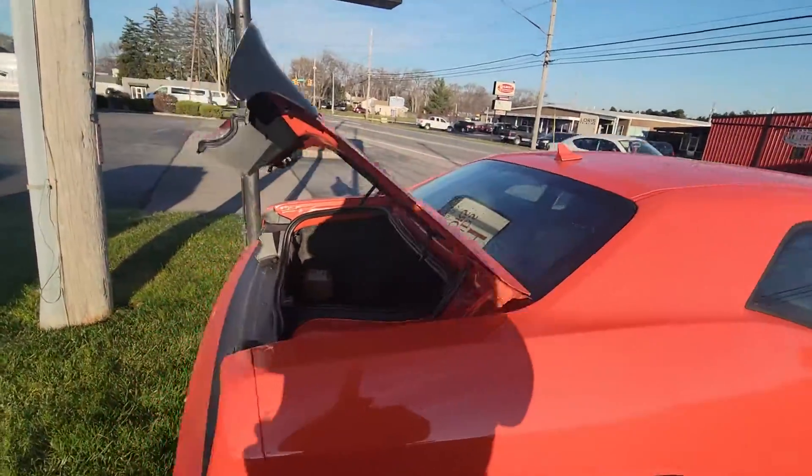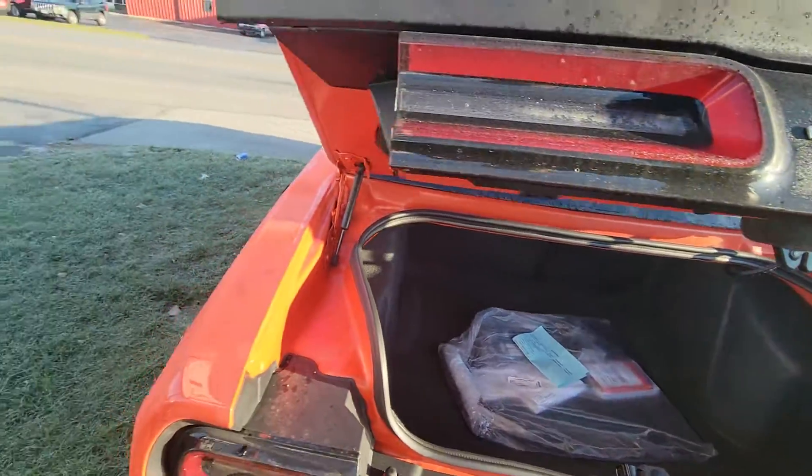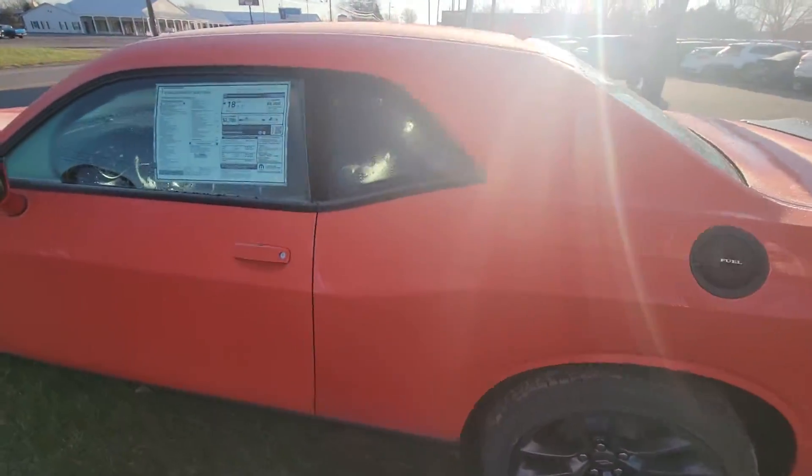This is a scat pack. Look at the wide trunk space here. Beautiful orange color.